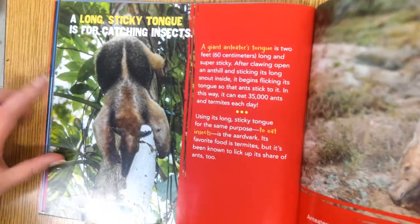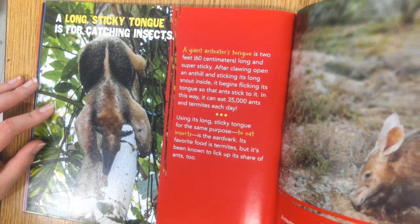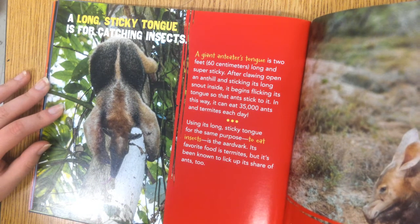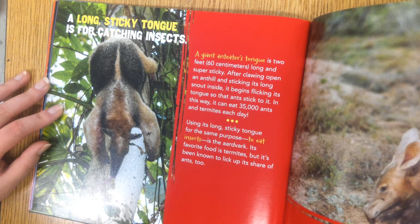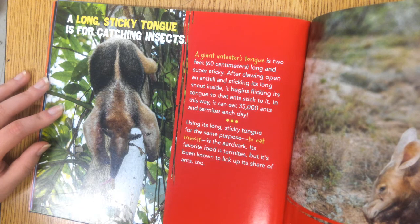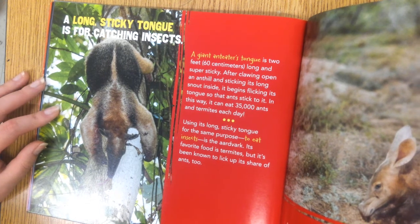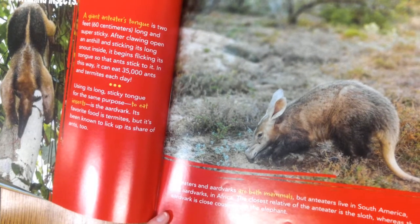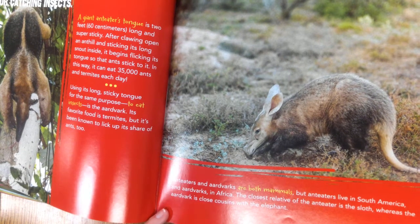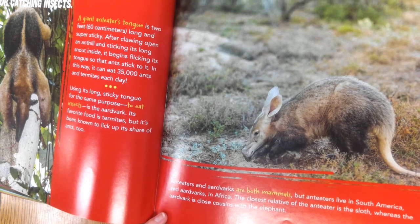A long, sticky tongue is for catching insects. A giant anteater's tongue is two feet long and super sticky. After clawing open an anthill and sticking its long snout inside, it flicks its tongue so ants stick to it, eating 35,000 ants and termites each day. The aardvark uses its long, sticky tongue for the same purpose — to eat insects — with termites as its favorite food. Anteaters and aardvarks are both mammals, but anteaters live in South America and aardvarks in Africa. The closest relative of the anteater is the sloth, whereas the aardvark is close cousins with the elephant.